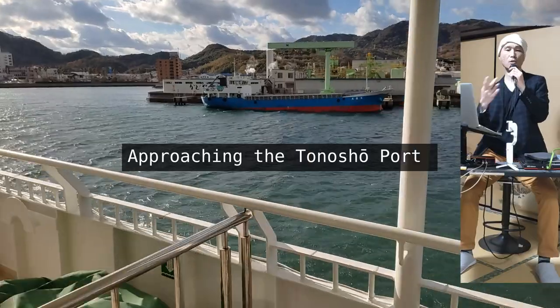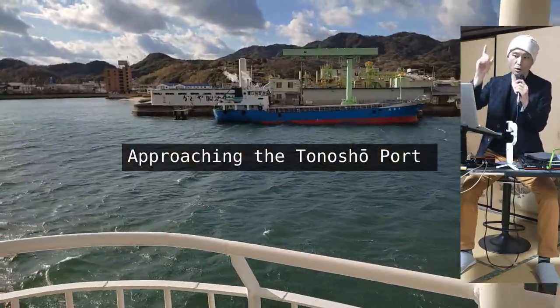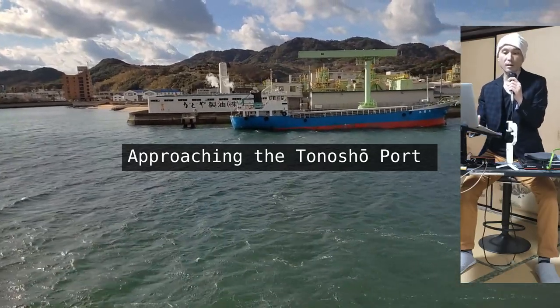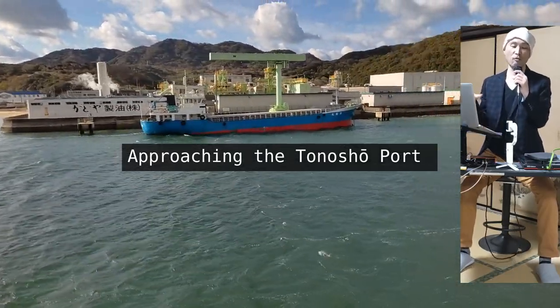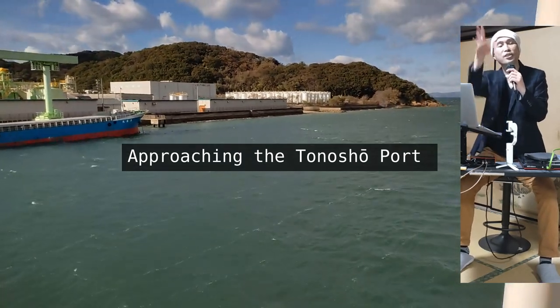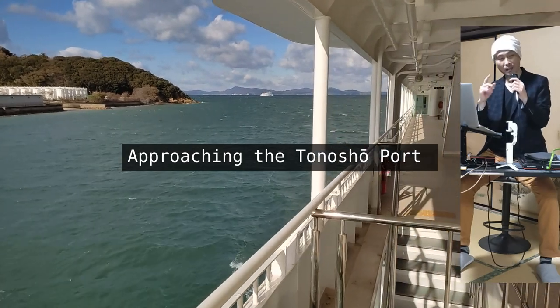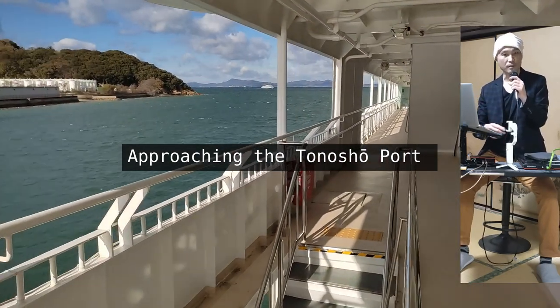Now we are approaching the Tonosho port on Shodoshima. What you see behind the other ship with the smoke going up is a sesame oil processing plant. It was releasing so much aroma into the atmosphere that you could smell it from the ferry while still out in the ocean. Its neighbors should be getting compensation from the municipality office!